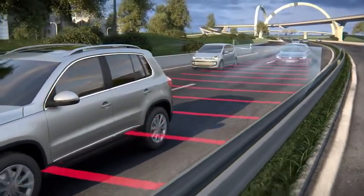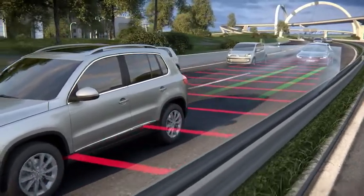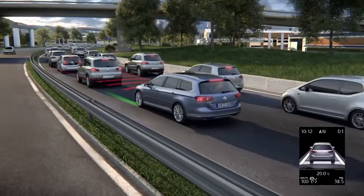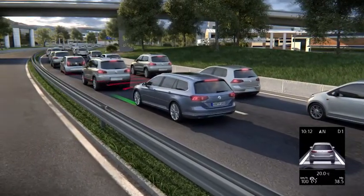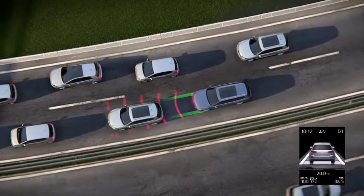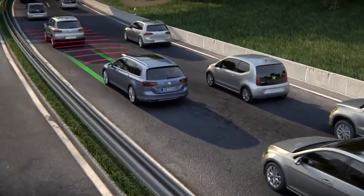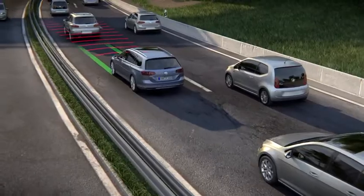Below 60 km per hour, the system keeps the distance automatically and holds the vehicle in the lane. The Traffic Jam Assist brakes automatically, even down to a standstill, and continues after a short stop. The vehicle remains in the centre of the lane or learns the preferred driving line.